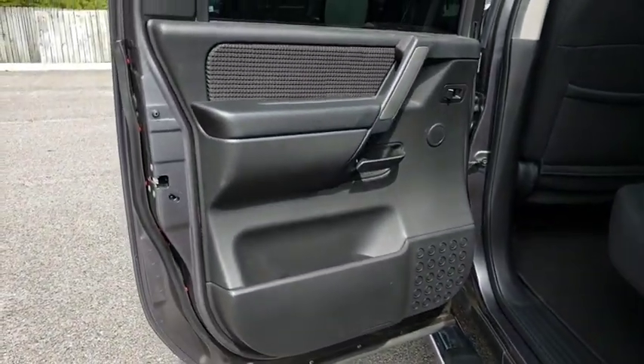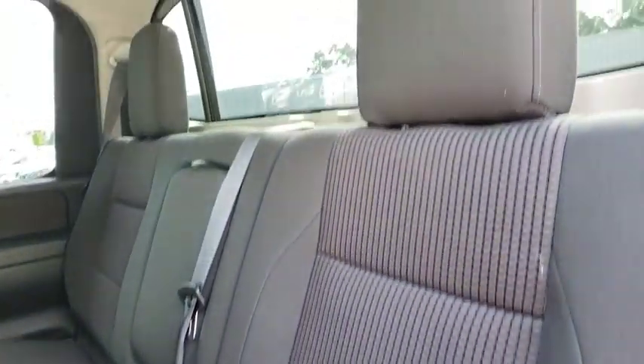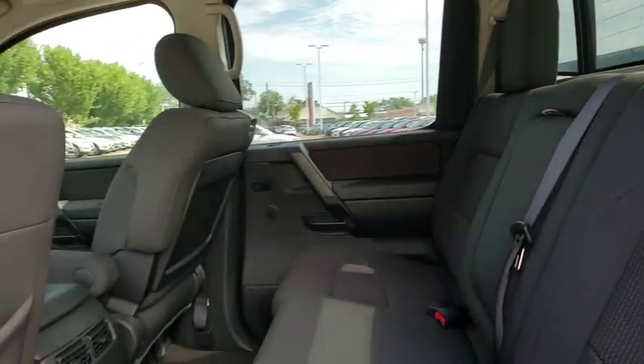Rear window defroster, power windows, security system, electronic stability control, remote keyless entry, brake assist, panic alarm, overhead console, tachometer.